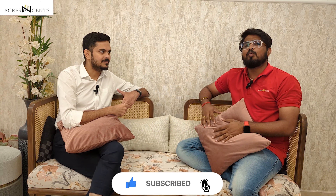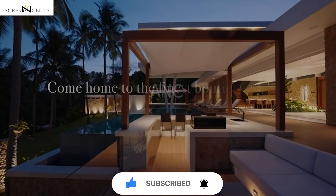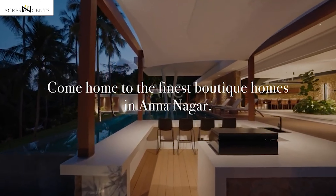Now we have come to our uber luxurious apartment — a beautiful space at Ananaga. We are going to know more about the project. We have Anik with us. Hi, Anik.